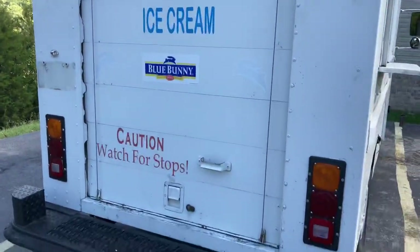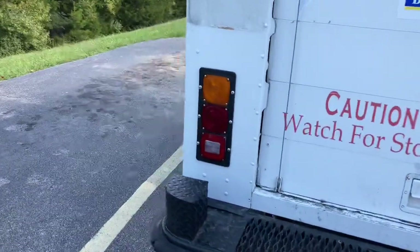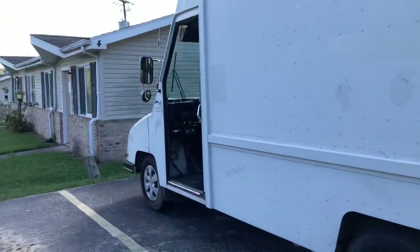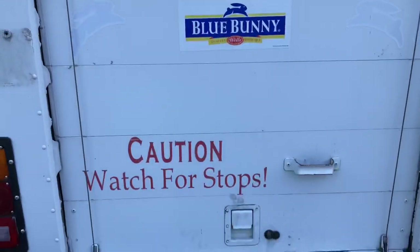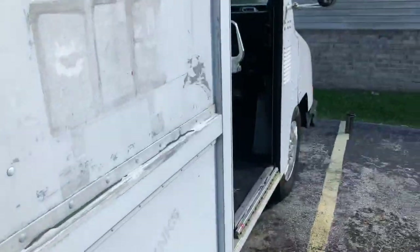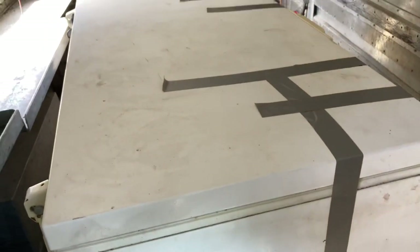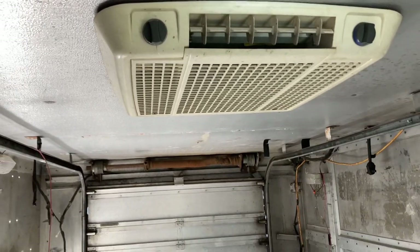I thought about buying it and making it into a camper. It's in decent shape — nothing to brag about, but decent. It's even got a cooler on the inside. I've got the dealer tag. It comes with the cooler, though I'd want a smaller one. You could make it a food truck or a good camper. It's got 110 AC up there.